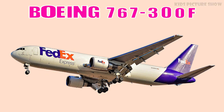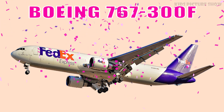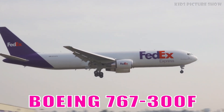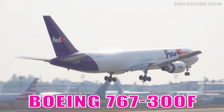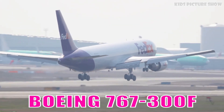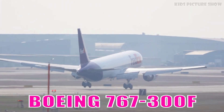This is Boeing 767-300F. It is a dedicated freighter version of the 767, valued for its efficiency, reliability, and medium-to-long-range capability. It plays a key role in global air cargo networks.